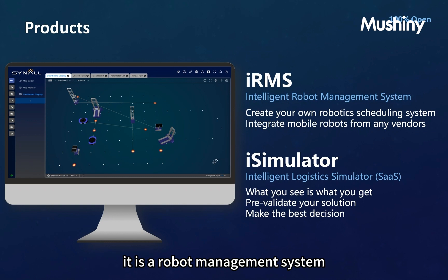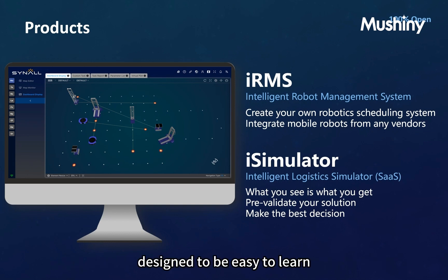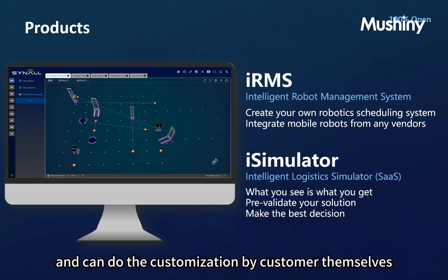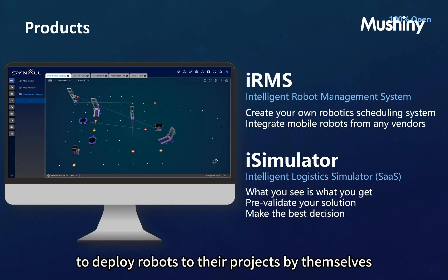IRMS is a robot scheduling system. It is a 100% open software platform with rich plugins. It is designed to be easy to learn and allows customization by customers themselves, letting them deploy robots to their projects by themselves.